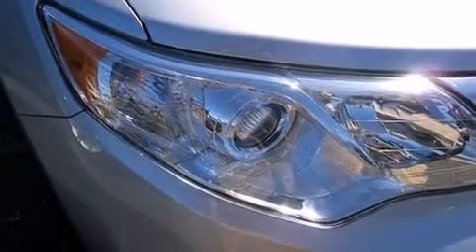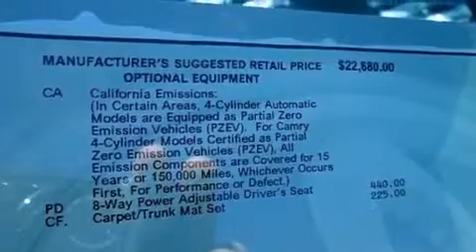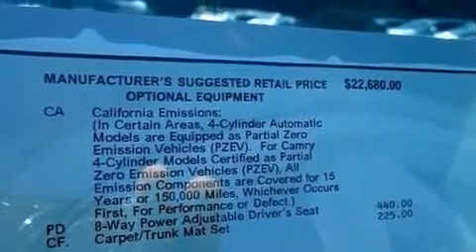a pass-through rear seat, cruise control, a CD player, a passenger side vanity mirror, rear curtain airbags, rear seat childproof door locks, steering wheel mounted controls, full power accessories, and an auxiliary power outlet.